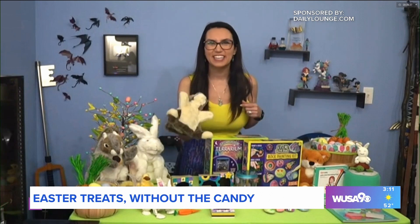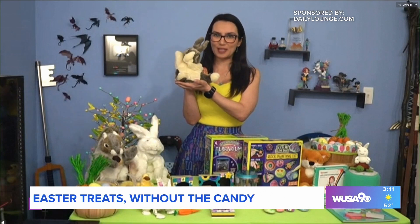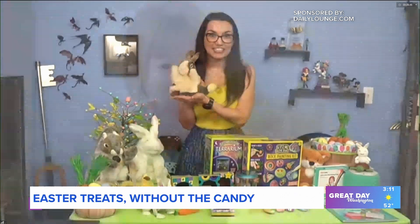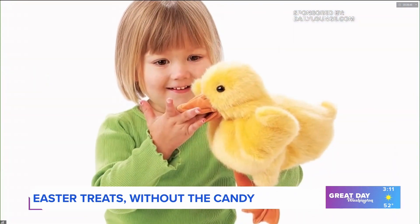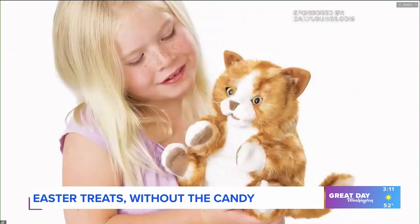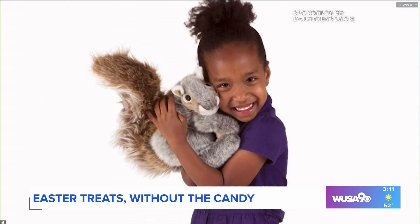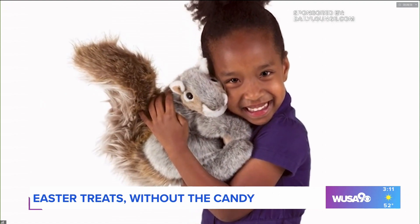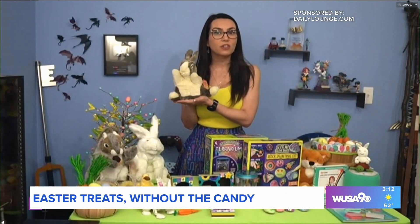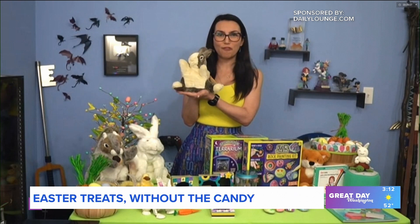Here's a fun one. Take your child's imagination to a whole new level with these puppets from Folkmanis. With fun designs based on nature and fantasy, they let kids imagine any character or scenario while also encouraging interaction between caregiver and children. The puppets inspire expression and interaction, and help develop social skills. They're also a great play-alone toy, allowing children to enact favorite stories and even process current events in their lives.